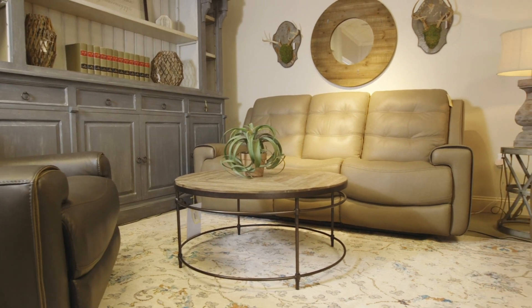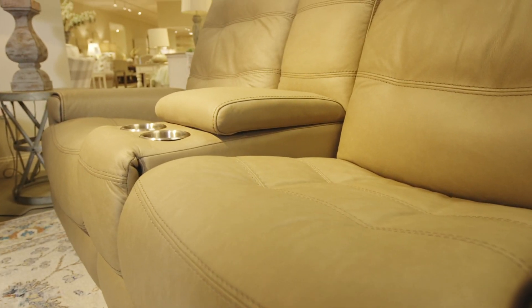This Bernhardt leather sofa is super comfortable, it has super soft leather, and you'd never know that it's got two power recliners with power headrests. This Flexsteel power leather reclining sofa has super soft leather, and it's available in two colors.